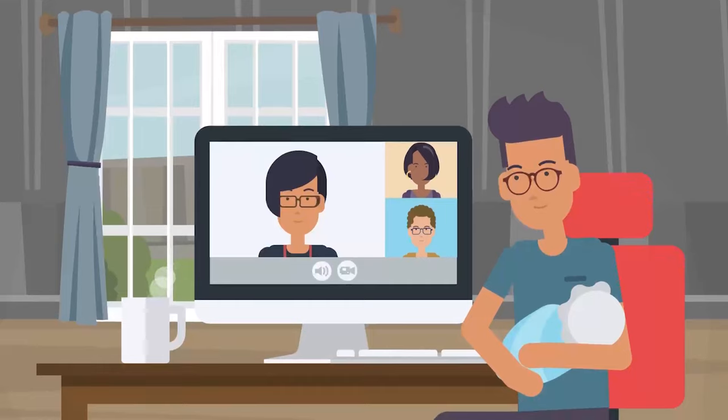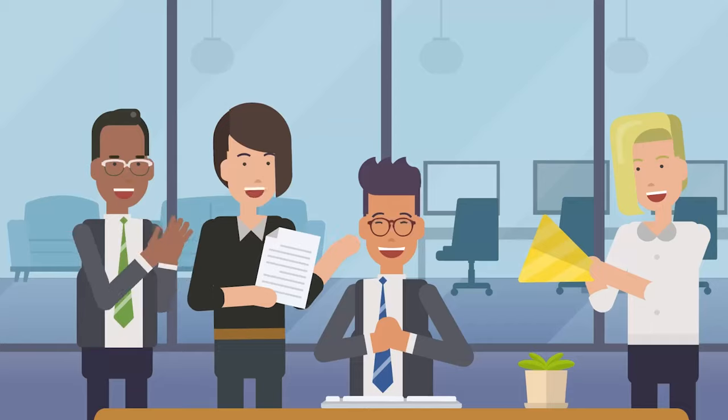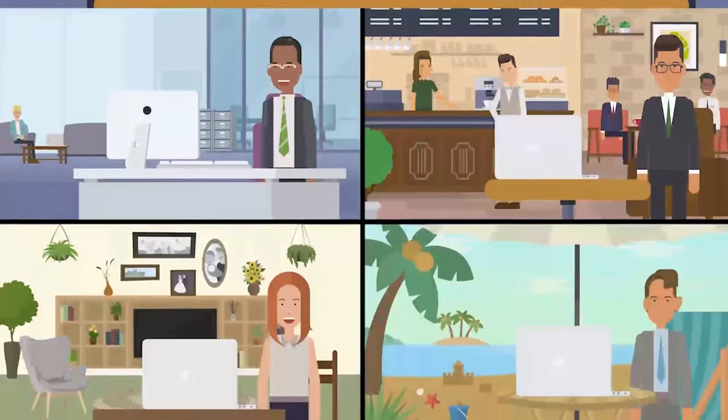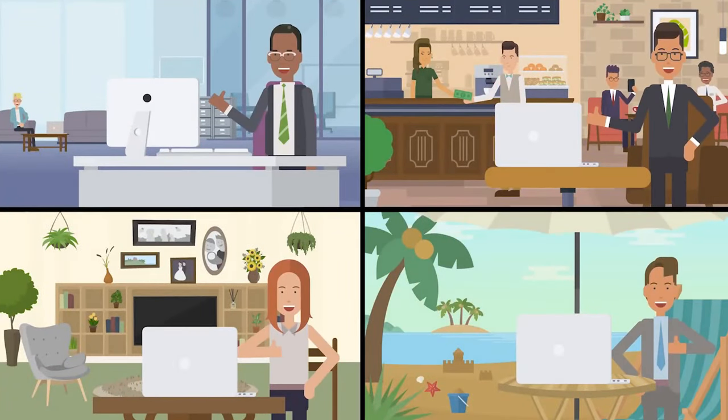The aim is to balance the benefits of working from home, like more flexibility and less commuting, with the good stuff that comes from in-person teamwork and chatting with colleagues face to face. In a nutshell, this hybrid way of working leads to a happier and more productive bunch of employees.